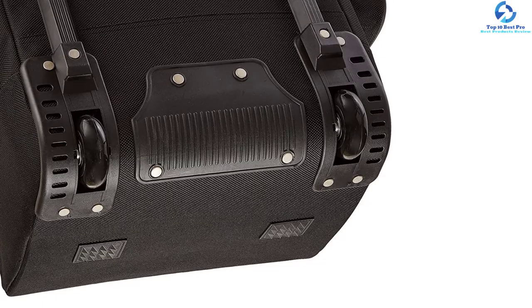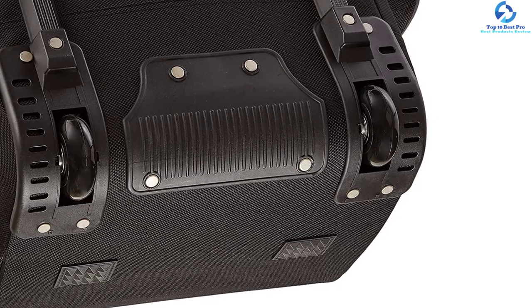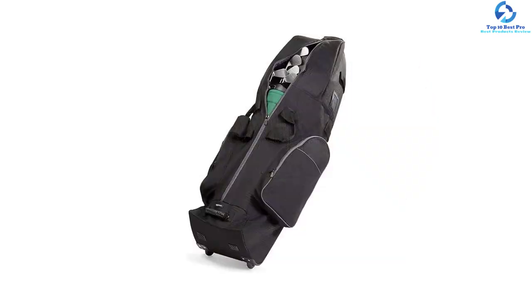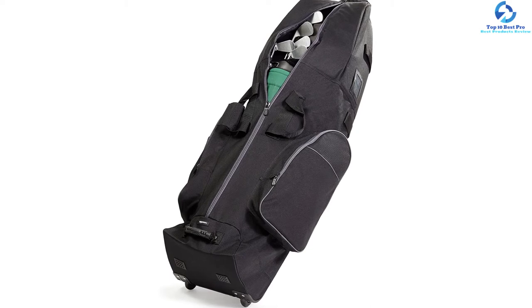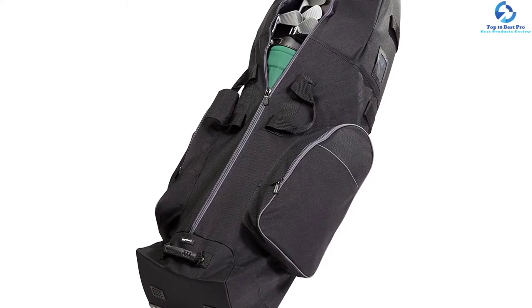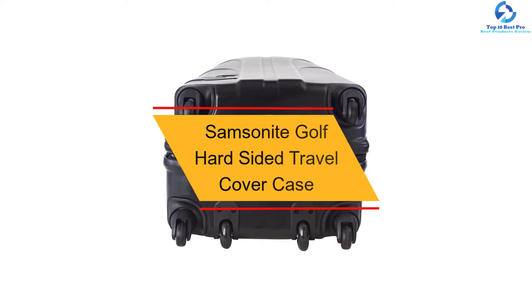The smooth rolling wheels allow you to carry it around quickly, and it also has a handle so moving it around is not a problem. The compression straps keep the clubs in place even when transporting the bag. There are extra zippered compartments to carry essentials like golf attire and shoes. The bag measures 50 inches by 13 inches by 13 inches. The unique upstanding feature and portability make it a good choice.